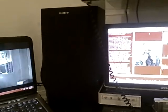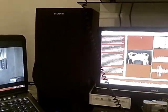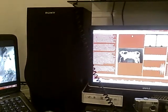Those are some Sony bookshelf speakers I picked up for $5 for the pair. I'm using them as near-field monitors and they fit the bill, especially for $5.